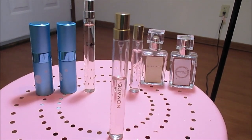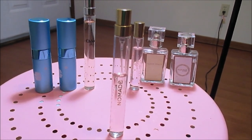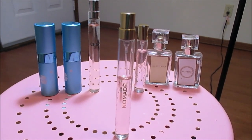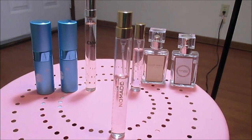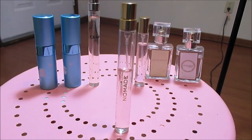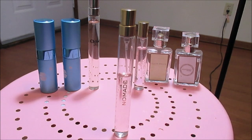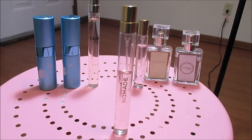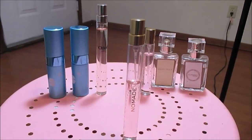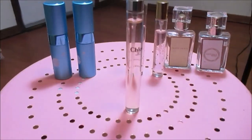Nomad is a chypre but not as intense with the oak moss. I can still smell it, but I smell the mirabelle and the citrus more. It's just a nice combination — the way the citrus, the sweetness, and the oak moss play on my skin. The sillage is nice, I get complimented when I wear it, though it doesn't last more than about four hours. Long story short, I love this and kind of wish I had the full bottle.